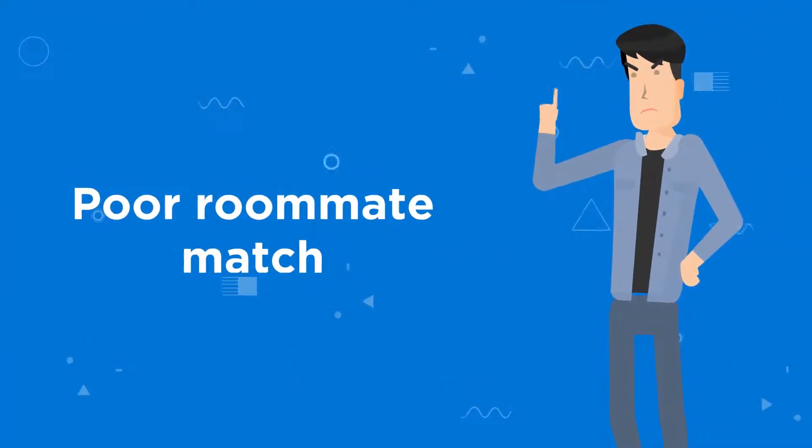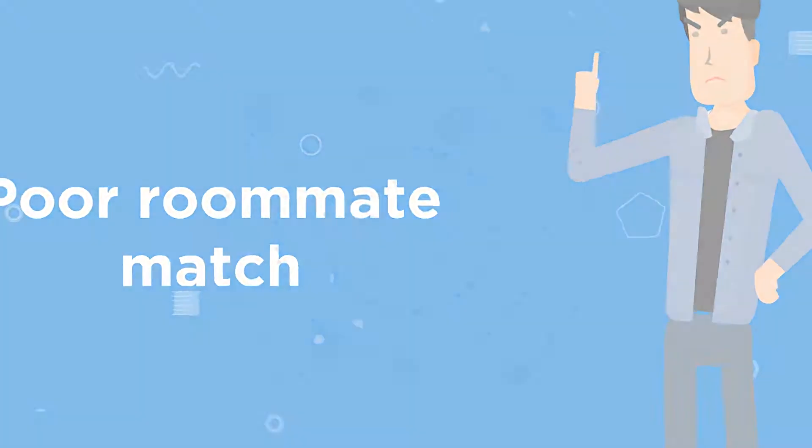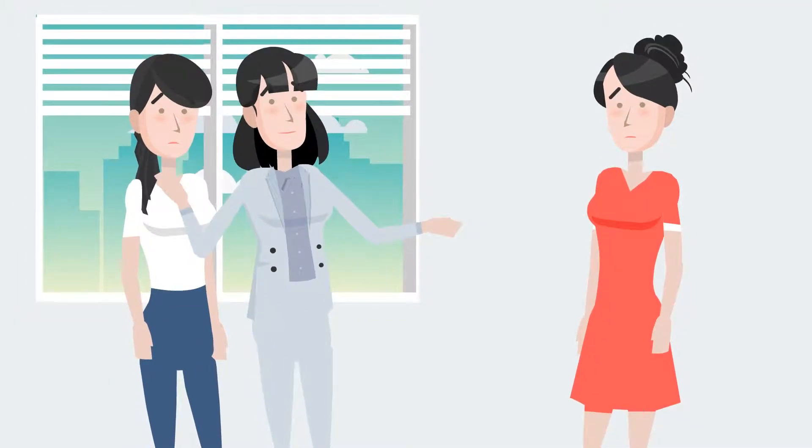A poor roommate match should never stand in the way of student success and happiness. So why are matches often left up to chance? Or worse, determined by someone other than the students themselves?